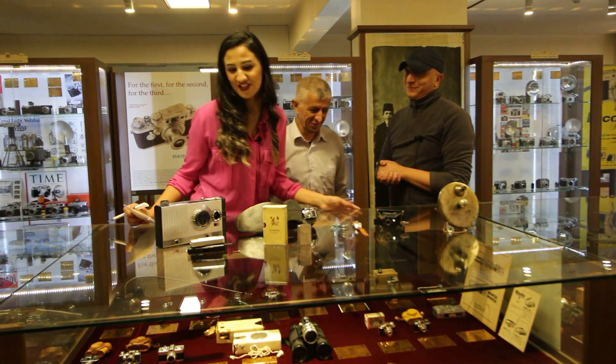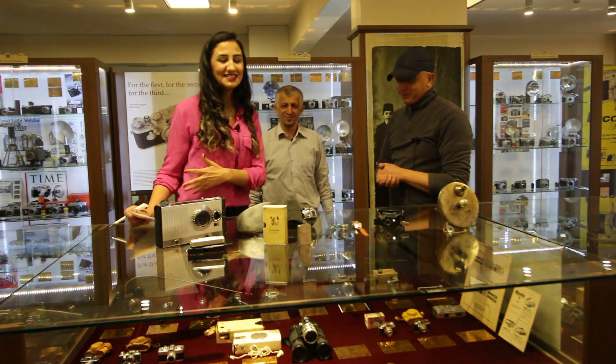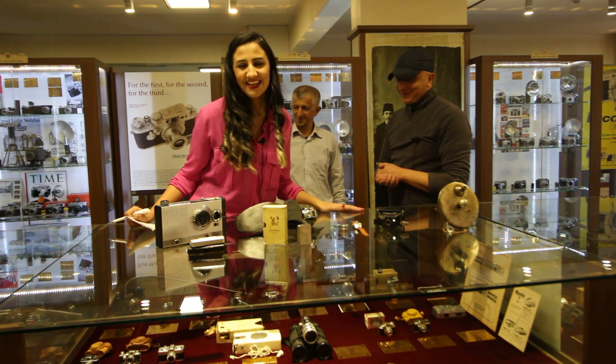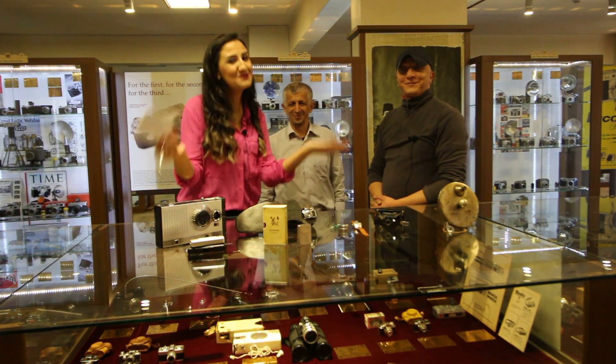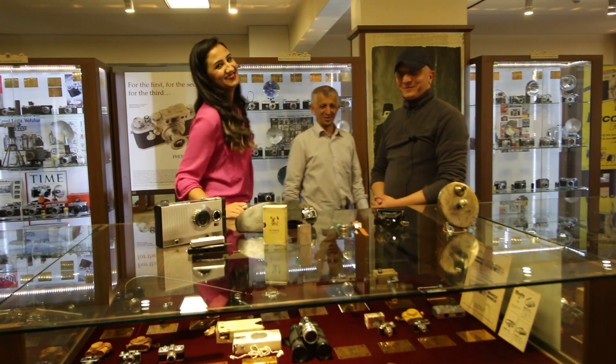İrfan Bey'e çok çok teşekkür ediyoruz. Burası doyulmayacak bir hazine; gelmelisiniz, görmelisiniz diyoruz. Bizden söylemesi bizde kalmasın. Hoşçakalın, sağ olun.